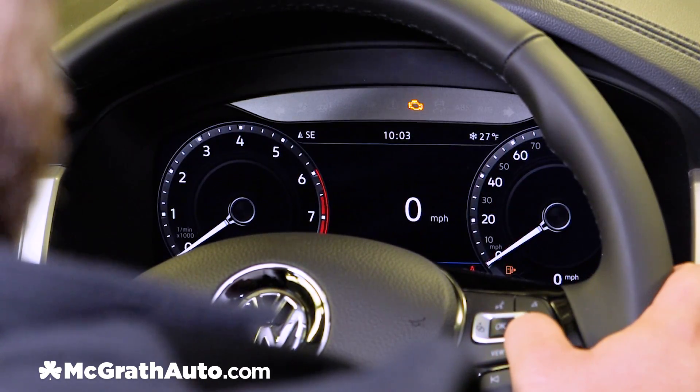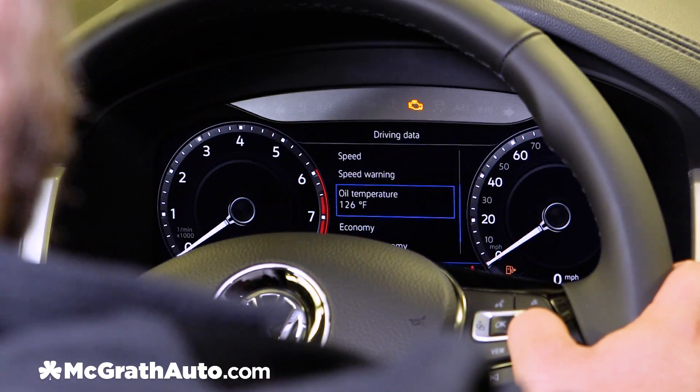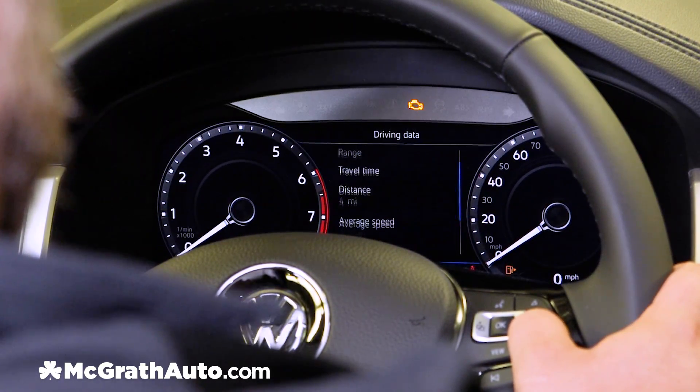Driving data is after that, and with the driving data this gives you a digital speedometer, speed warning, your oil temperature, your fuel economy, your range, and your travel time and distance.